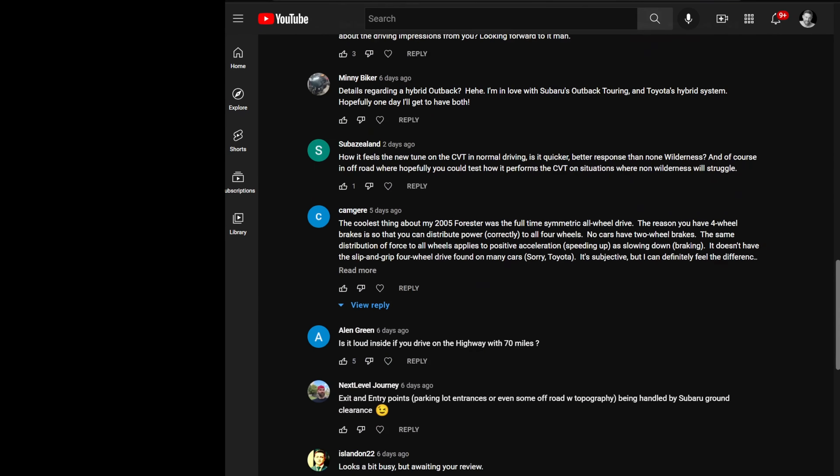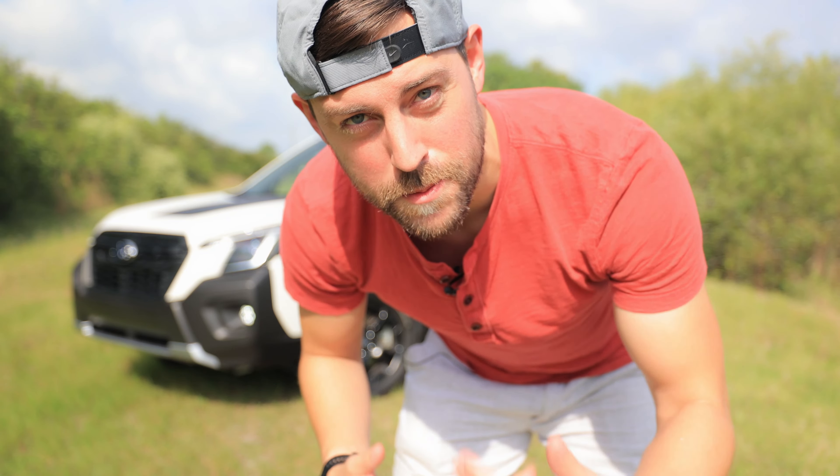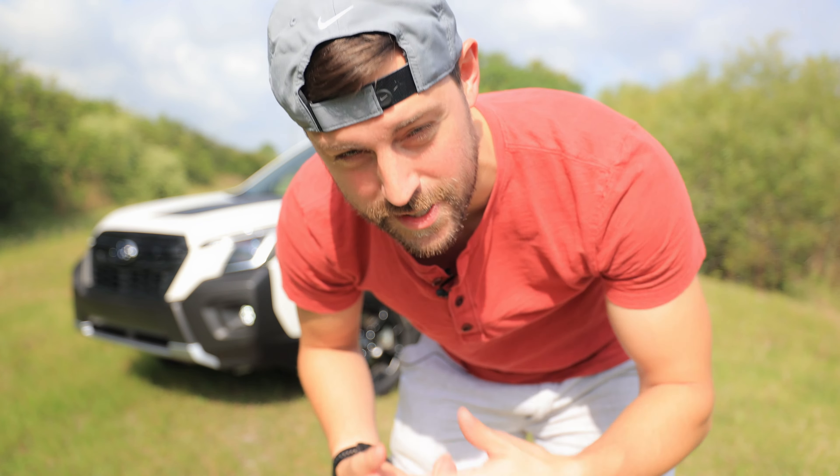Hey guys, stay to the end so I can answer your questions on the Forester Wilderness. If you're new to the channel, my name's Kirk. I talk about Japanese and Korean cars. Subscribe if you're not. Let's get into it.